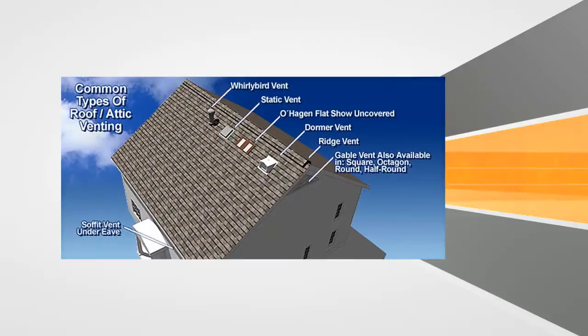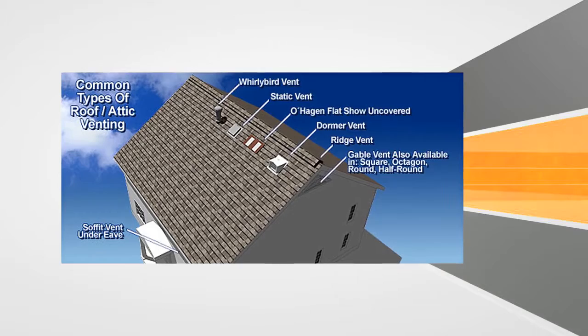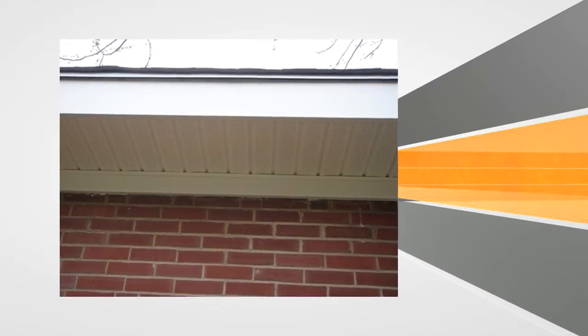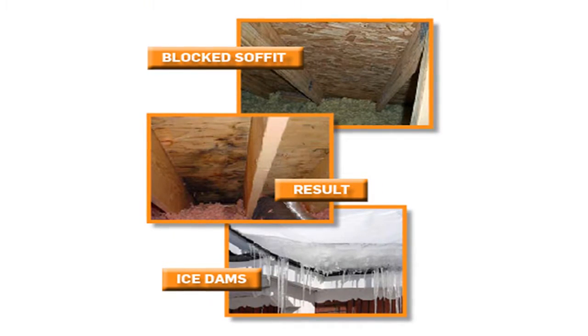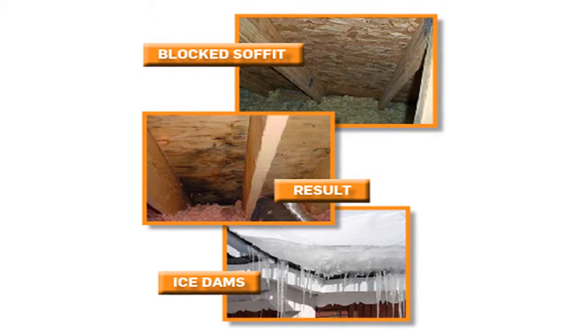Really beyond that, the number one thing you can do to prevent ice damming is to have adequate ventilation as part of your roofing system. Whenever we install a roof, one of the main things we look at is do we have not only the ridge vent that everybody sees up on the roof, but also the intake ventilation — bringing fresh air in at the bottom of the roof and exhausting the hot air out at the top. We also check that baffles are installed in the attic so that insulation is not blocking those intake vents.